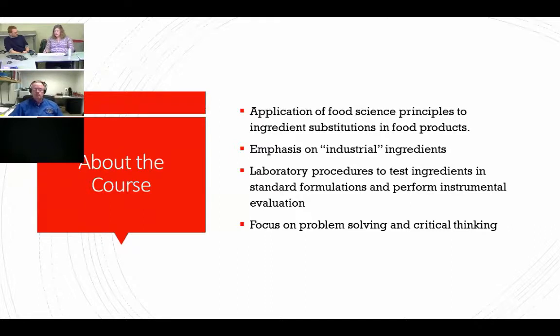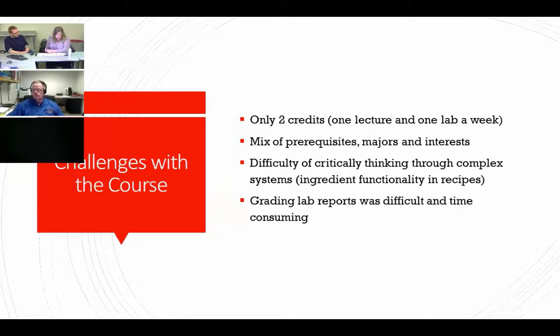It used to be three credits so there was more flexibility, but the curriculum is very tight between dietetics and the food science culinary food science majors. At some point it got reduced before we started teaching. It's a tight spot trying to cover a whole ingredient category in a lecture and then see those differences in a lab setting. Some of our challenges: two credits when we're probably trying to shove three credits worth of material in there.